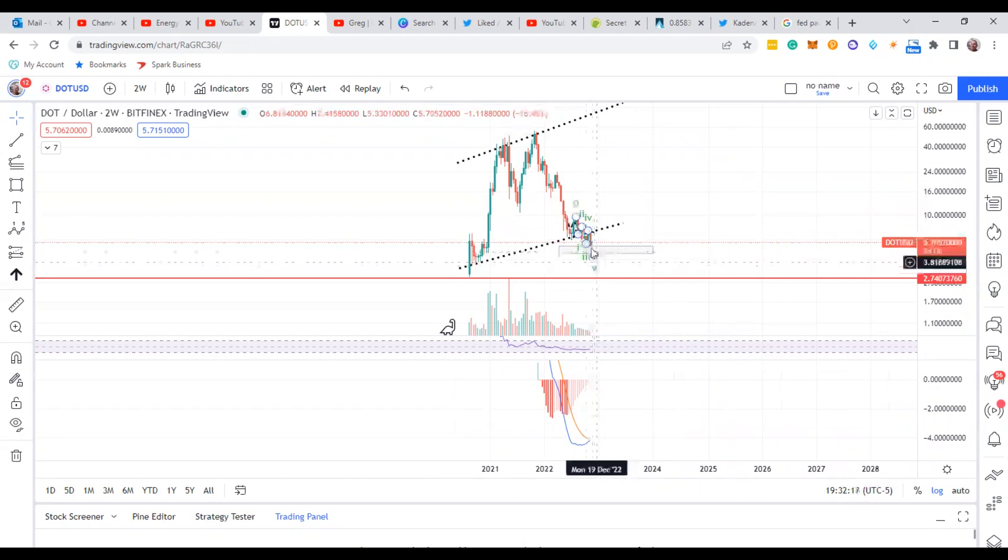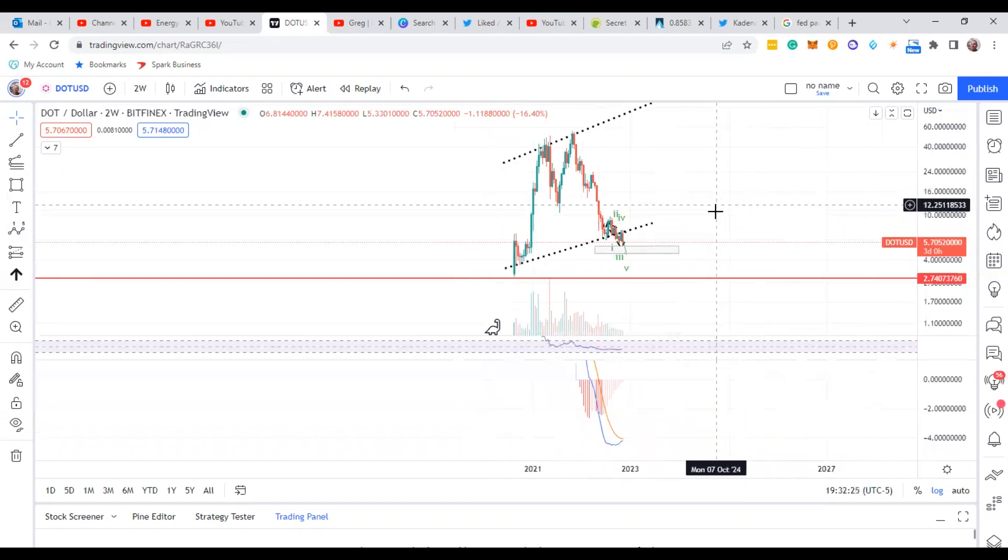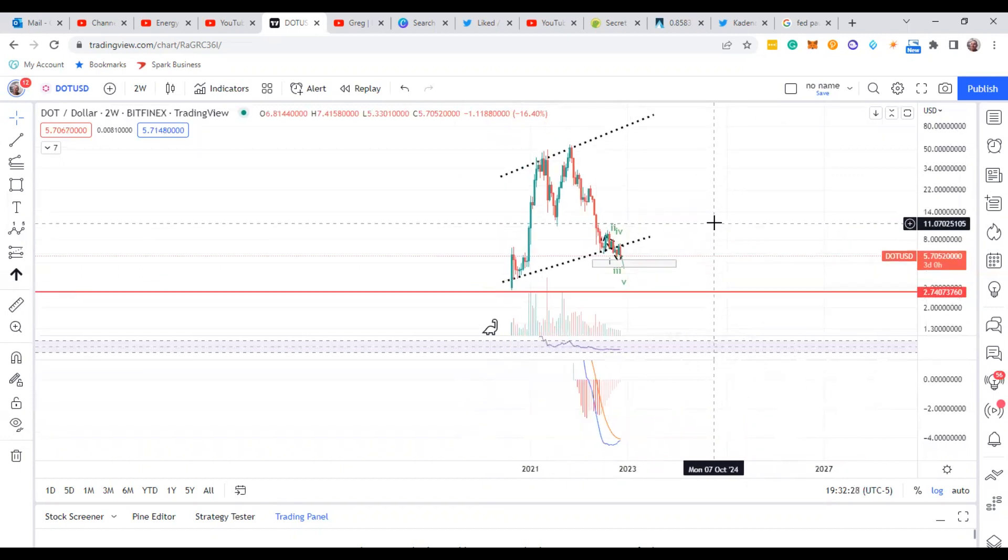If it's all doom and gloom, then Polkadot goes below the red line — that's around $2.70, which is not good. But I don't think it's going to do that. If you made it all the way to the end, do me a huge favor — drop a like, hit the subscribe button. Peace.